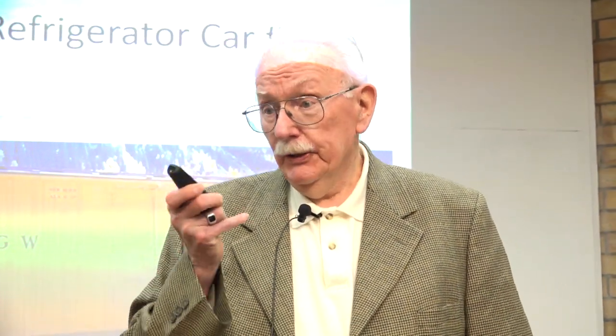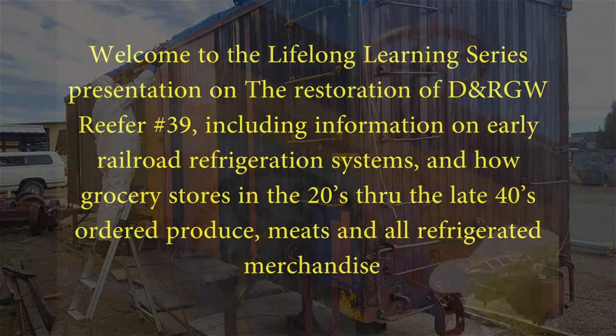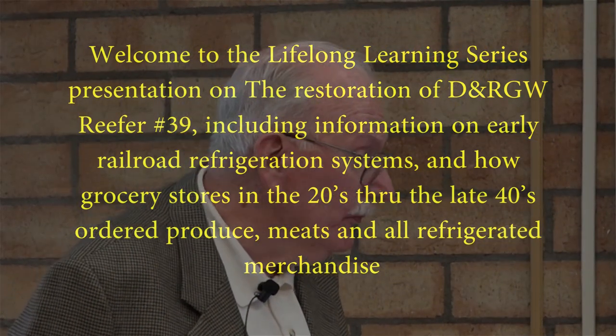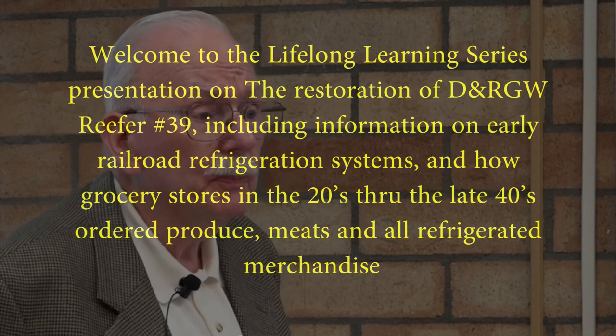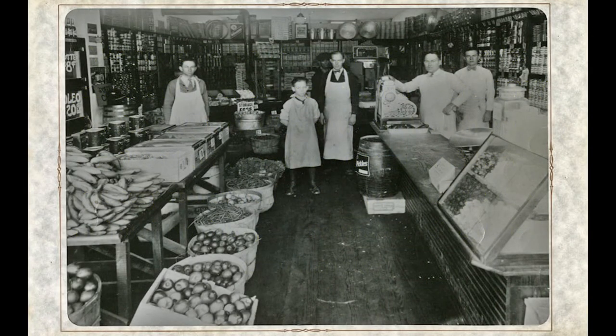The floor is yours, Mr. Danielson. Thank you, Gary. First of all, I've got to correct Gary — there were fresh oysters here in Durango in the 1930s, and you'll hear it in my talk in a little bit. Well, thank you all for coming tonight. Welcome to the Lifelong Learning Series on restoration of D&RGW reefer number 39, including information on early railroad refrigeration systems, how grocery stores altered their produce and meats in the 1920s through the late 1940s, and everything that was refrigerated at that time.